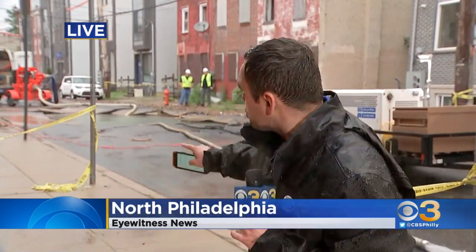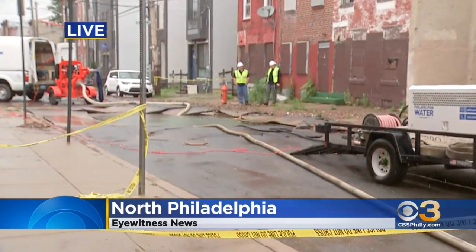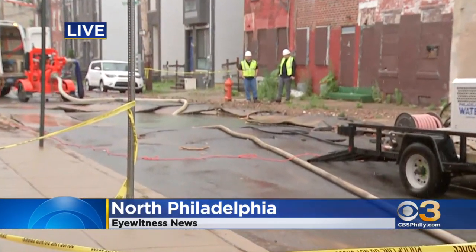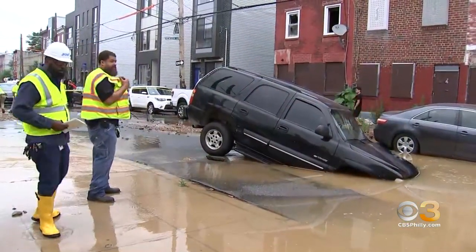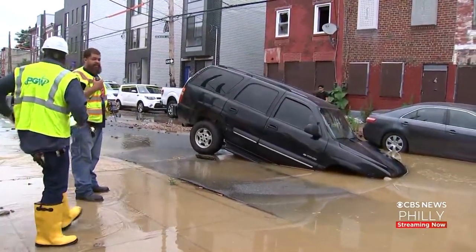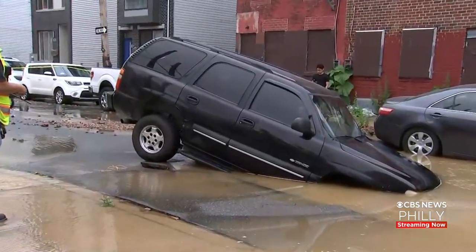Crews continue to pump out thousands of gallons of water, and with the water level receding to street level, we're getting a good look at the hole that was created as a result of this water main break. The street was flooded earlier, covered in water, but the water level has come down. The Philadelphia Water Department says at least six homes were flooded, basements flooded, several cars damaged.